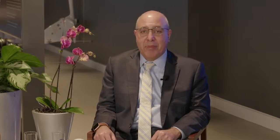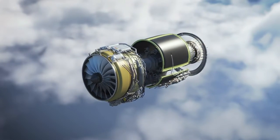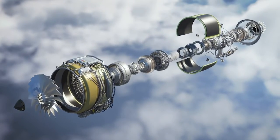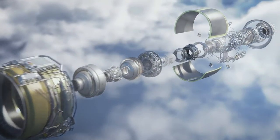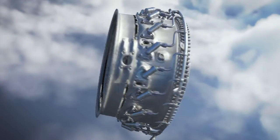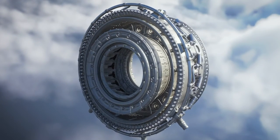Let's now go behind the scenes and inside an aircraft engine to understand what hydrogen means for the engine. First, to distribute the fuel from the storage tanks to the engine combustor, it will require development of a new cryogenic fuel delivery system. Before the liquid hydrogen can enter the engine's combustion chamber, we will need to convert it into gas to be burned cleanly inside the combustor.